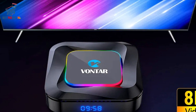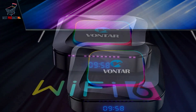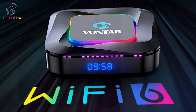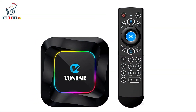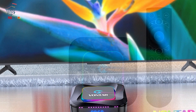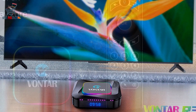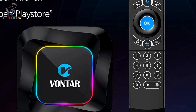With support for 4K resolution at 60fps and the latest HDR10 technology, the Vontar R3 ensures lifelike imagery and breathtaking detail, delivering a viewing experience that's second to none. For internet connectivity, the Vontar R3 supports 100M Ethernet, 2.4G/5G Wi-Fi 6, and Bluetooth 5.0. Whether you prefer a wired or wireless connection, you can count on faster transmission and a more stable signal for smooth and uninterrupted streaming and browsing.